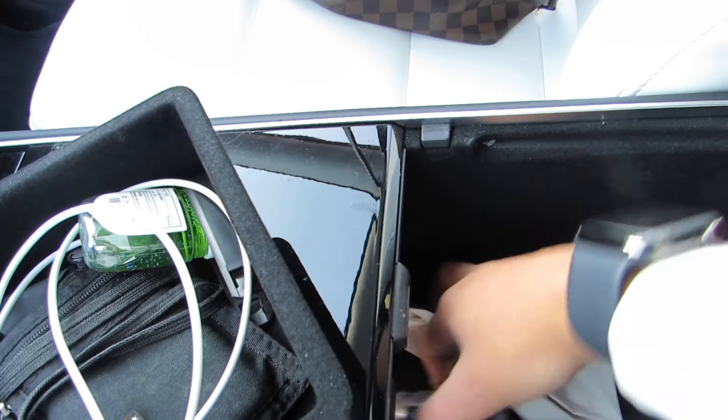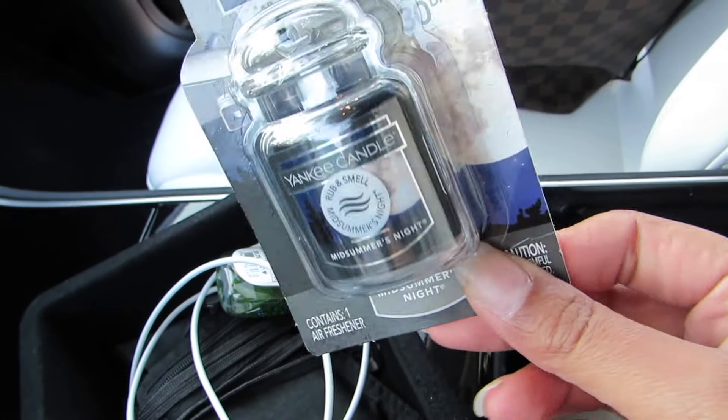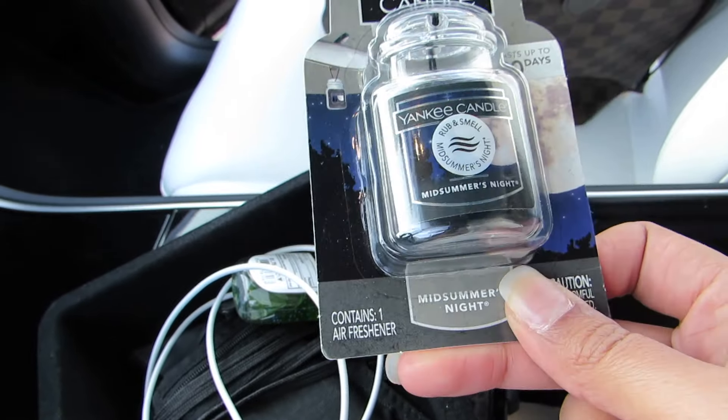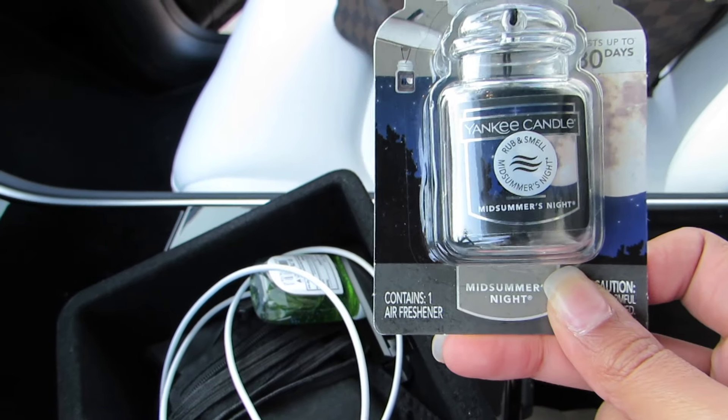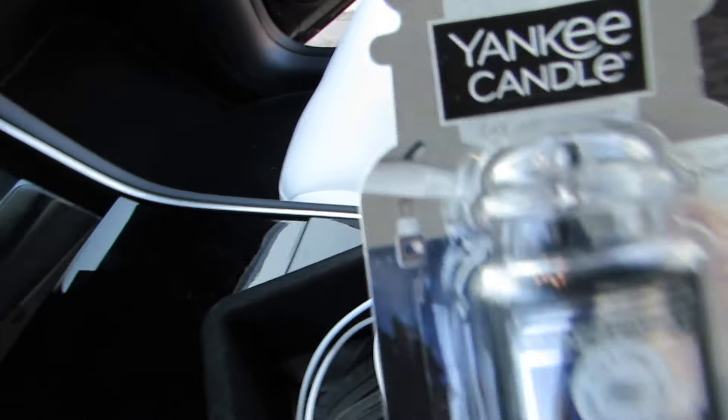Another accessory — I'm actually going to take it out for y'all — is this Yankee Candle Midsummer's Night. This is actually my favorite scent from their whole collection. I have it in the house, I have it in the car — I love it. I'm actually going to break this open now that I think about it.